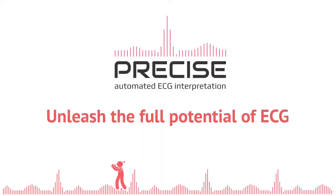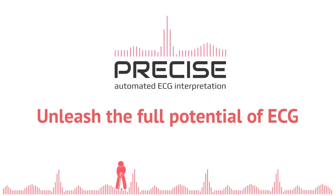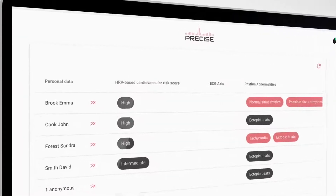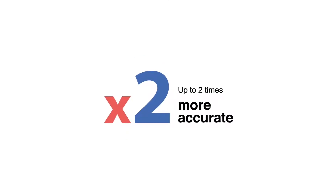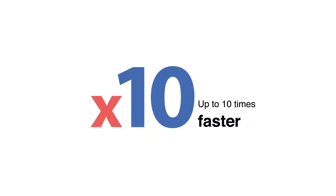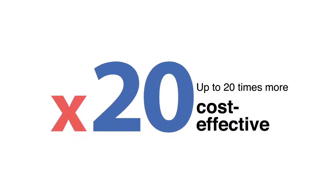Precise. Unleash the full potential of ECG. Precise is an automated ECG interpretation system that makes any doctor with an ECG machine up to 20 times more efficient.